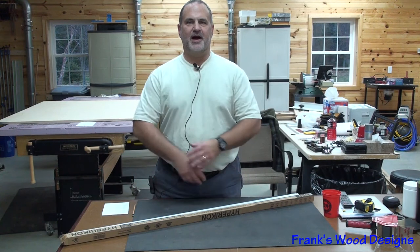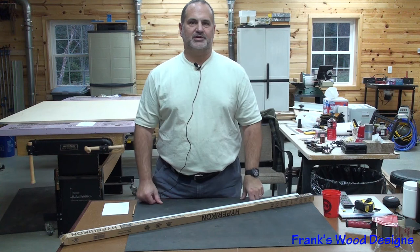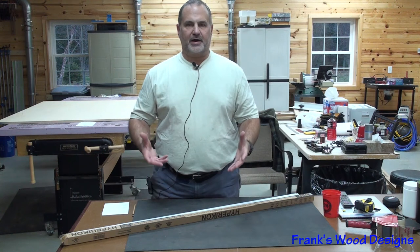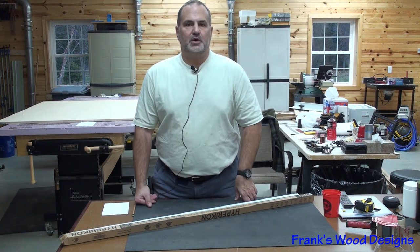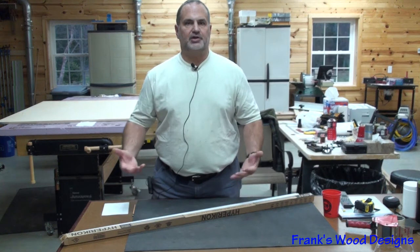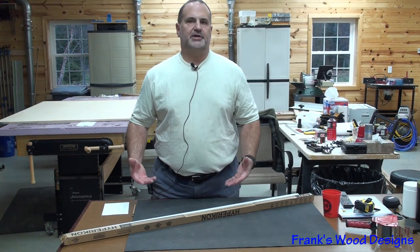For me in my shop, I like a lot of light. As I get older, the brighter, the clearer, the more defined I can see fine work — and I'm a fine woodworker. So when I built my shop, I put in what I call the drop ceiling lights.